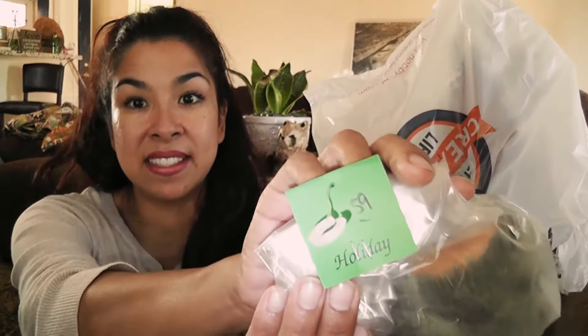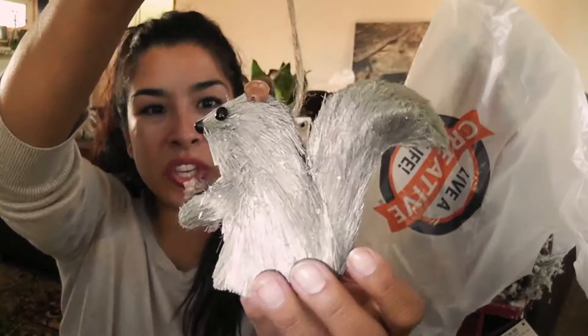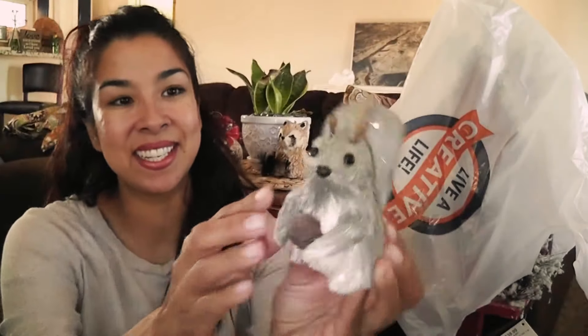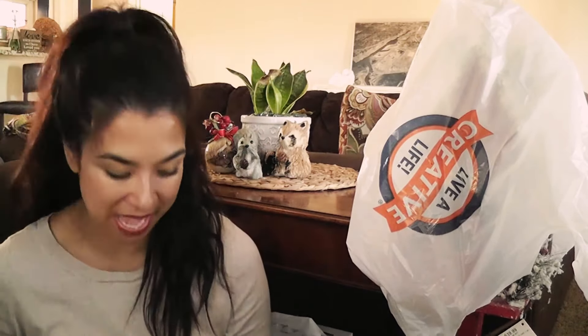The next thing I got was also 59 cents. It's the same kind of concept as the raccoon, except it's a squirrel in sage gray and sage blue colors, holding an acorn. It has silver glitter in it. I really liked that one - I'll probably use it on a display rather than on the tree.